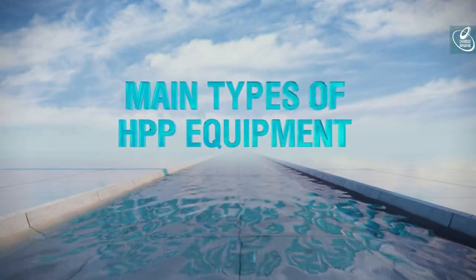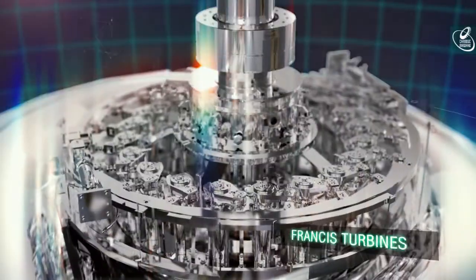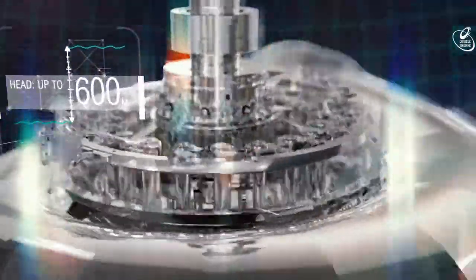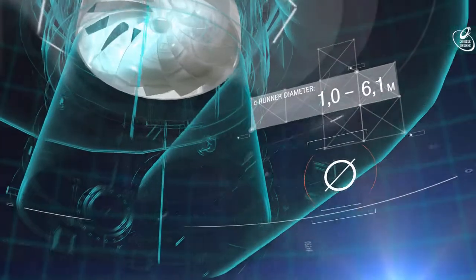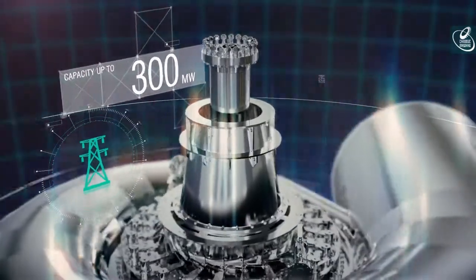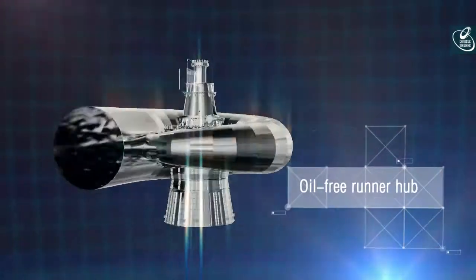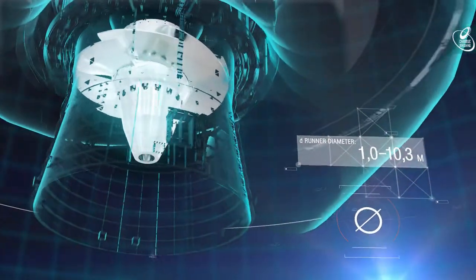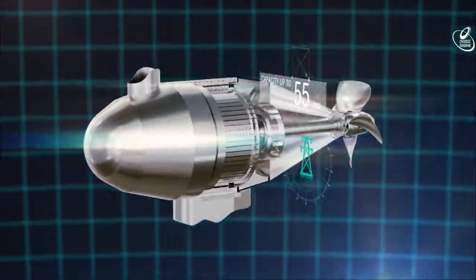Power Machines designs, manufactures and supplies various types of turbines. The Apollo design utterly eradicates oil leakage into the river, which enhances client HPP's compliance with environmental requirements and standards. Horizontal shaft bulb turbines with capacity up to 55 MW are also available.